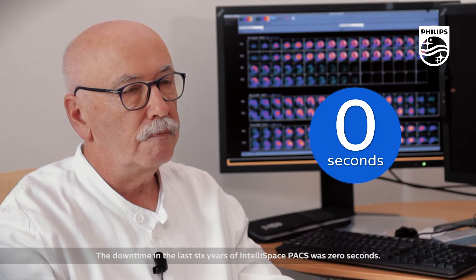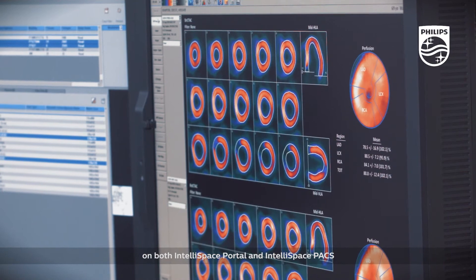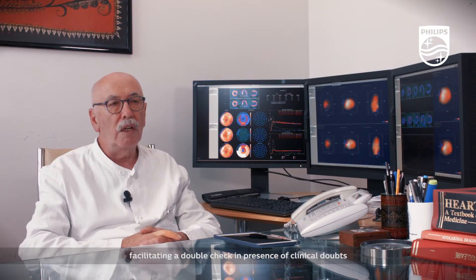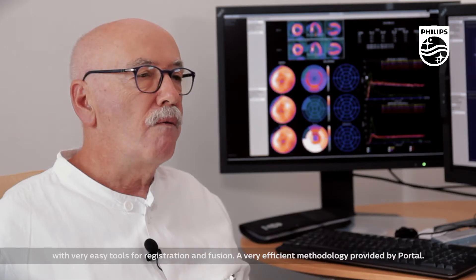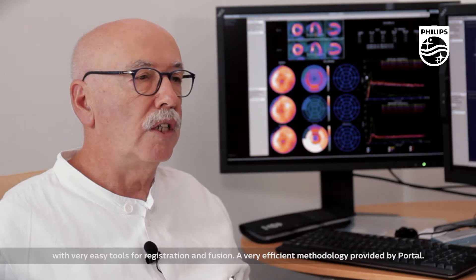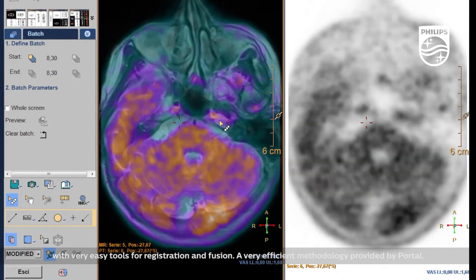The downtime in the last six years of IntelliSpace PACS was zero seconds. Both raw data and the results of processing are automatically stored on both IntelliSpace Portal and IntelliSpace PACS, facilitating a double-check in the presence of clinical doubts on the work performed by the technologist. The very easy tools for registration and fusion represent a very efficient methodology provided by Portal.